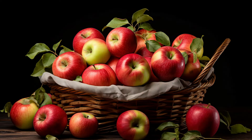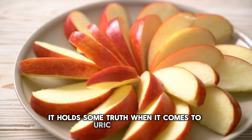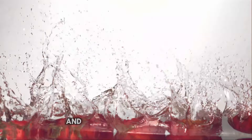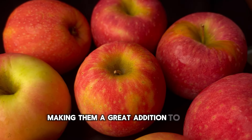Number 2: Apples. Remember the saying, an apple a day keeps the doctor away? It holds some truth when it comes to uric acid levels. Apples contain malic acid, which helps neutralize uric acid and provides relief from gout and other related conditions. Plus, they're packed with fiber and vitamins, making them a great addition to your diet.